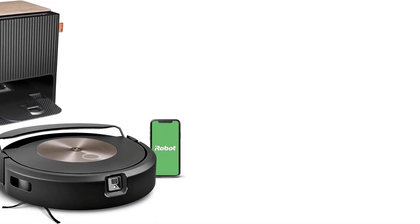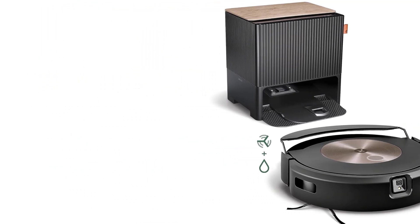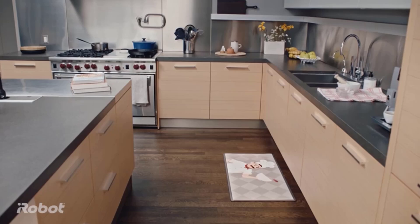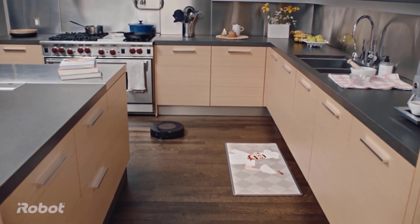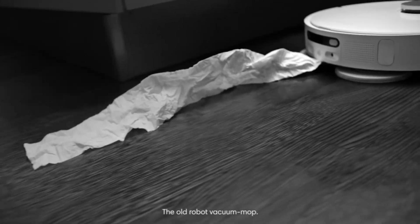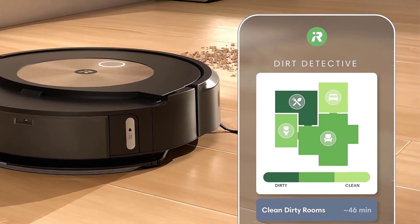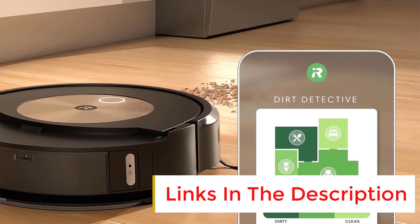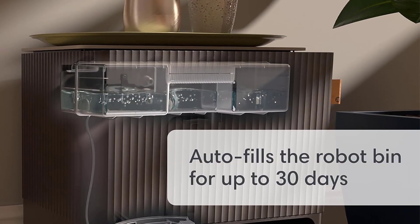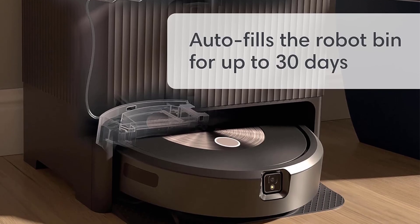Number 3: iRobot Roomba Combo J9 Plus. No robot mop can fully replace a traditional mop, but iRobot's Combo J9 Plus strikes the best balance between vacuuming, mopping, smart navigation, and price. Its dual-brush system works well on hardwood, tile, and carpets and rugs, and the mopping is more than enough to do routine maintenance on floors. I've been using one in my house for a few months and I've been able to cut down on my monthly cleaning by about one or two mopping jobs per month. Since its dustbin can hold up to 30 days' worth of debris and its docking station can hold up to 60, you won't have to clear it as often as you would a stick vacuum.